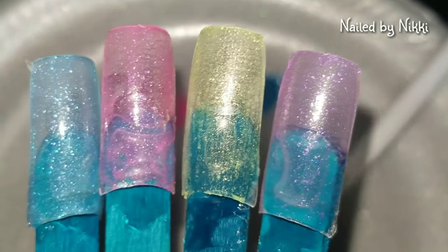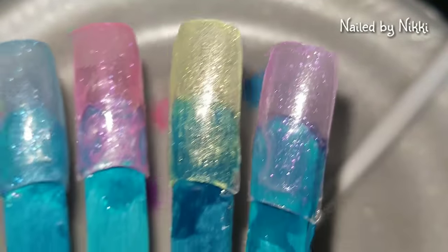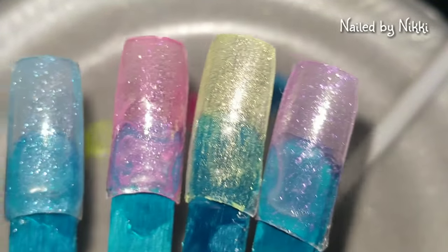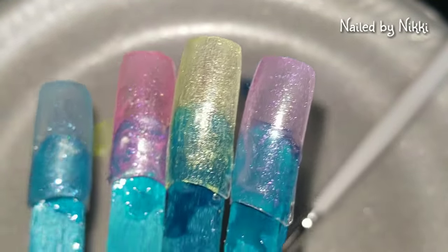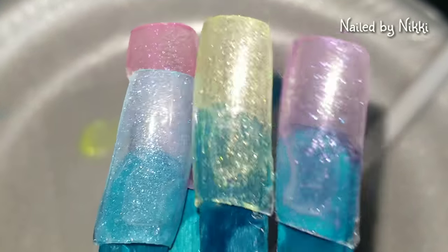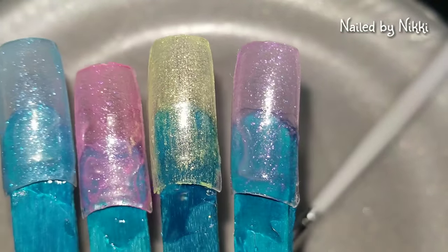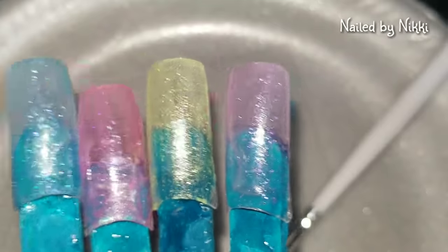All right nail crew, this is what they look like with only one coat, fresh out the oven. I was going to double coat them, but these pigments are so pigmented that if I double coat them, you may not get that see-through jelly look. So instead of double coating them, I think I'm just going to go ahead and put a nice top coat on.